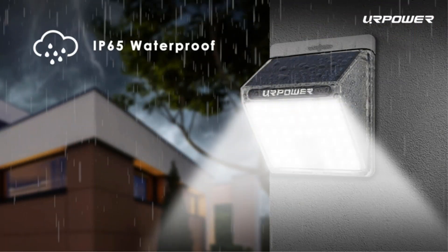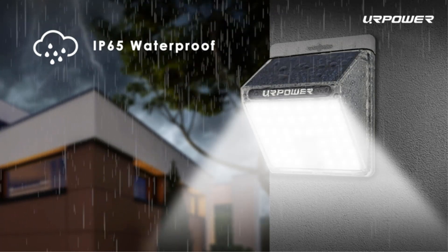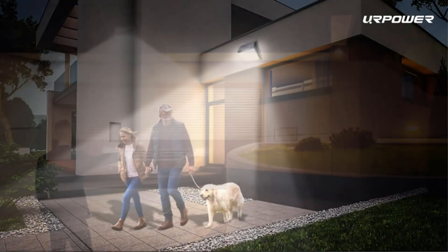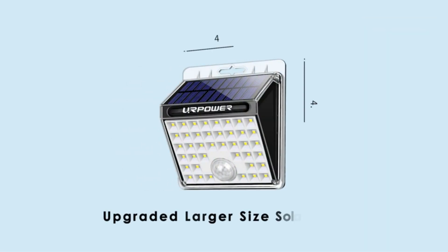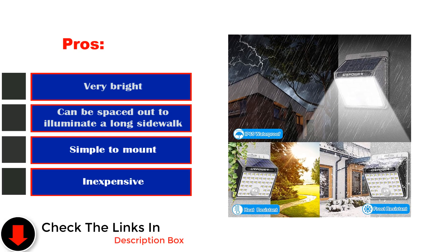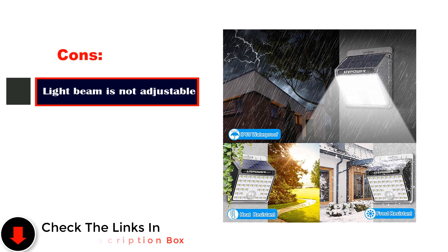These lights proved to be quite bright — enough to startle any would-be intruders and illuminate a sidewalk for safe navigation after dark. Considering the price-to-performance ratio, we think they're worth the purchase. Pros: very bright, can be spaced out to illuminate a long sidewalk, simple to mount, inexpensive. Cons: the light beam is not adjustable.